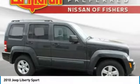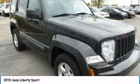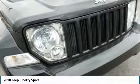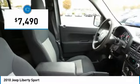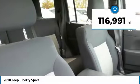The Jeep Liberty is quite capable off-road — one of the best in its class. Compared to the Jeep Patriot and Compass, the Liberty is more of a true Jeep with off-road prowess and bold, upright styling, and is priced below $10,000. This vehicle has less than 120,000 miles.